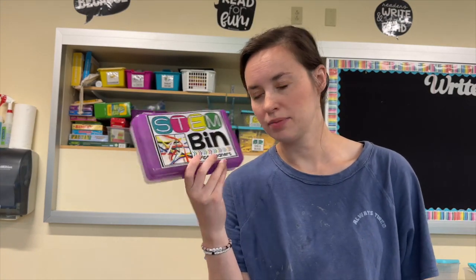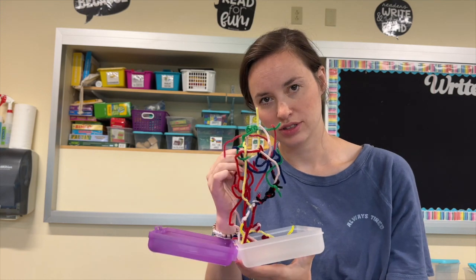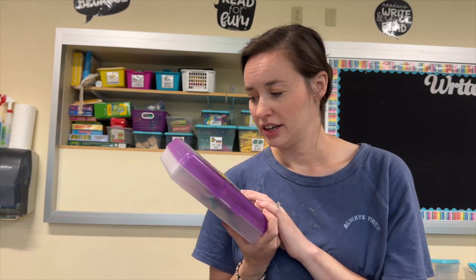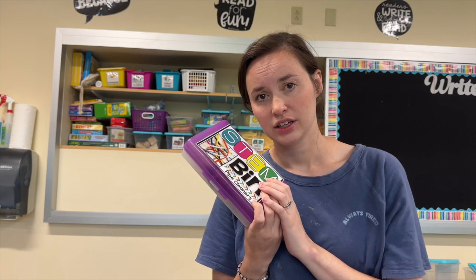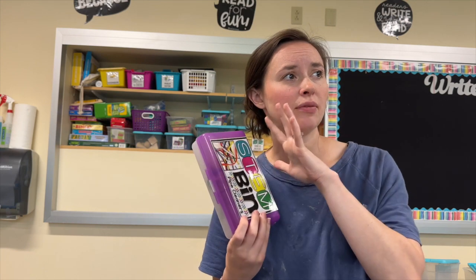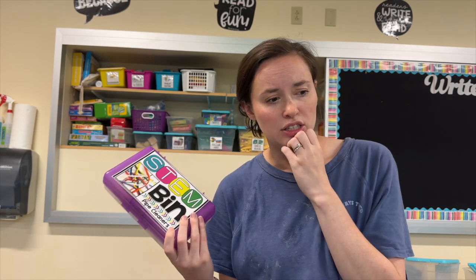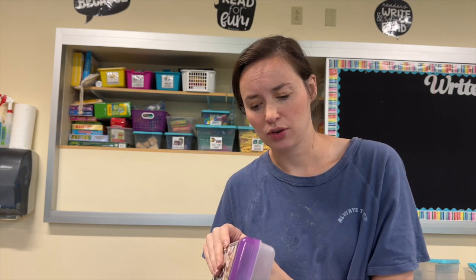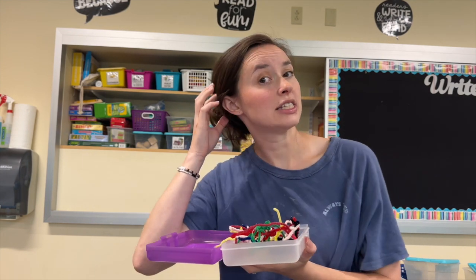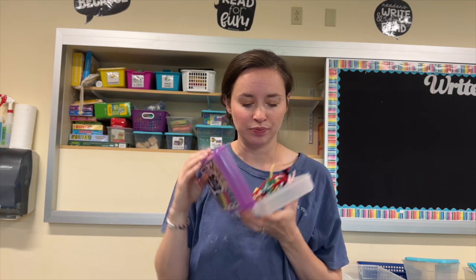Did you guys get or make a STEM bin a while ago and then it's just full of old crusty folded pipe cleaners? I think I got these at one point as like an early finisher activity and we never really utilized them again. Do you use STEM bins as an early finisher? I do morning choice, but we don't use small bins like this. I think I'm going to throw away all these pipe cleaners anyway because they're just old and crusty. Let me know if you ever stuck with STEM bins and used them in a way other than morning choice.